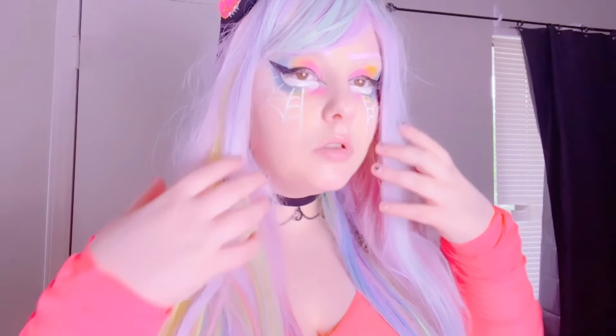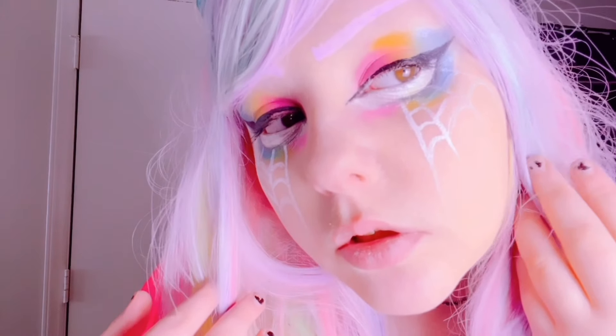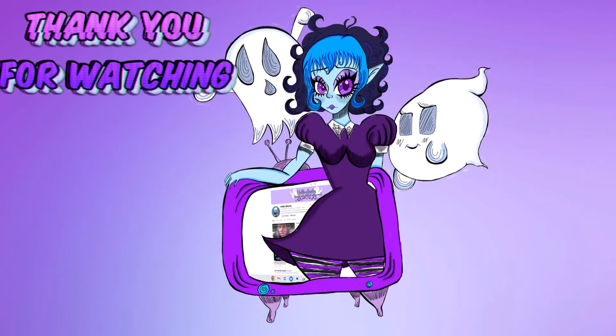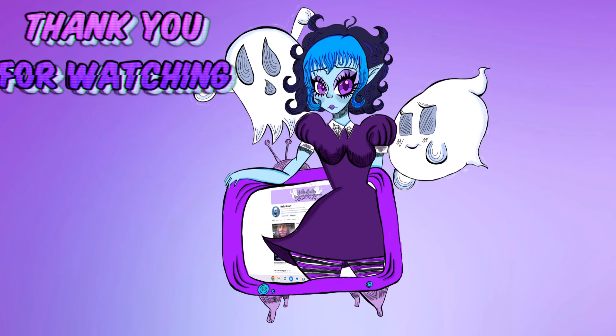We hope you Spooky Ghosts enjoyed this video! My next pride makeup tutorial will be a gemisexual pride look and we are really excited about that one because we are going a little bit Frankenstein with it — so stay tuned for a pride Frankenstein look. Make sure to check out the Spooky Babe Beauty playlist to check out all the makeup tutorials we have done.